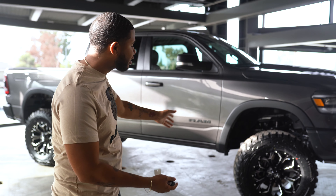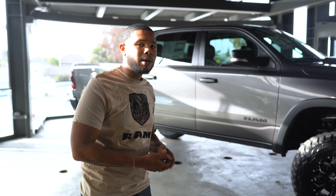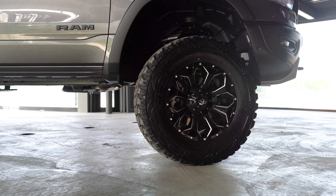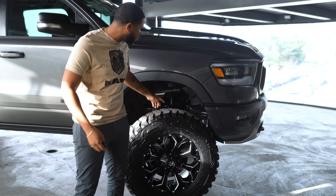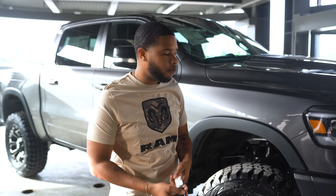Now folks, this isn't a stock Ram Rebel setup. What we've done here at Los Angeles Chrysler Dodge Jeep Ram is not only added a 6-inch lift, but we've added the 20-inch Fuel racing wheels and the Pro Comp MT2 37-inch tires. Take a look at how massive these wheels are, but look at that nice clearance so you don't have to worry about that tire rub like most people do.